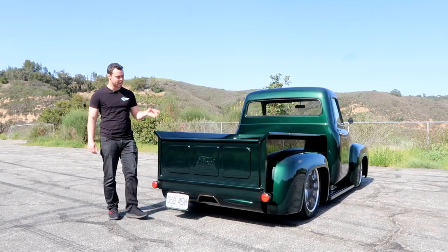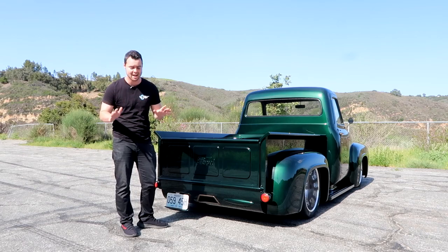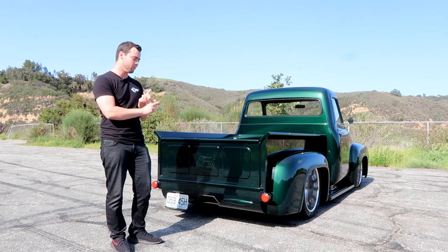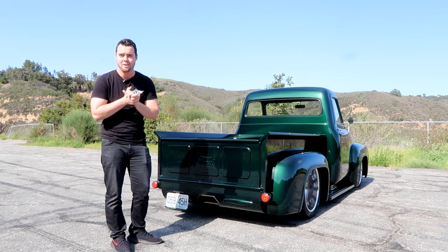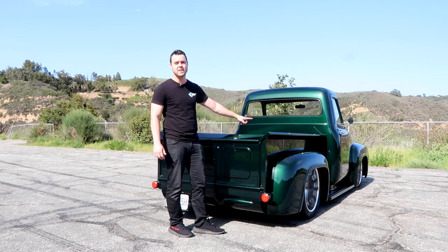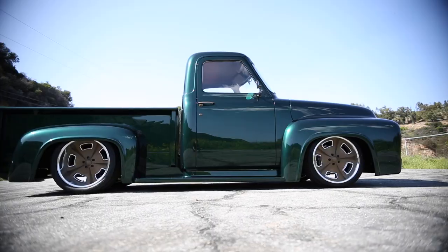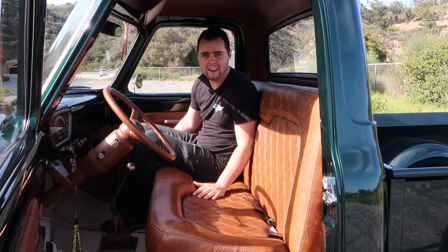For stopping power we've got Wilwood disc brakes — six pistons up front and four pistons in the rear. Speaking of the rear, let's check out the back. Classic Car Studio has built a custom stainless steel exhaust with Magnaflow mufflers — this thing sounds absolutely insane. Below that we've got a Ford 9-inch posi rear end. The truck bed is lined with stunning oak wood trim, and the vehicle itself is finished in a custom Glazurit green paint.